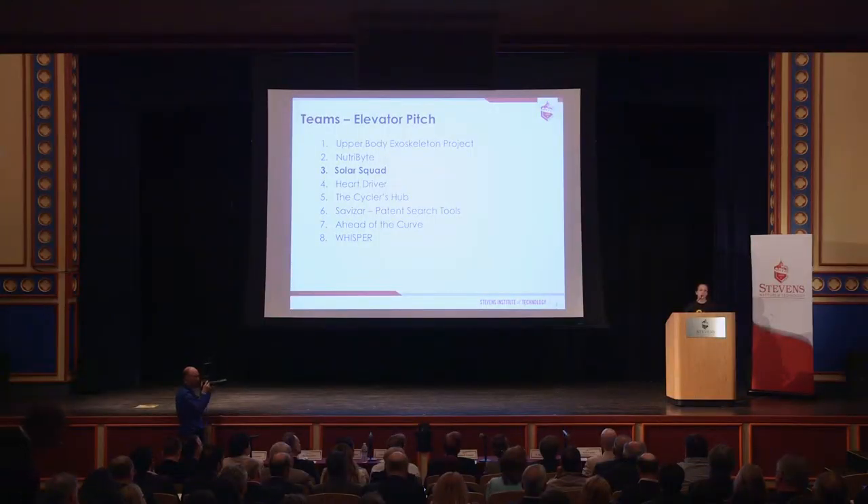This detrimental issue needs a solution. We are the Solar Squad and we plan to address the need for humankind to have access to clean drinking water. Our device is the Sole Survivor, whose goal is to provide around two gallons of clean drinking water to a single family in Mali per day.